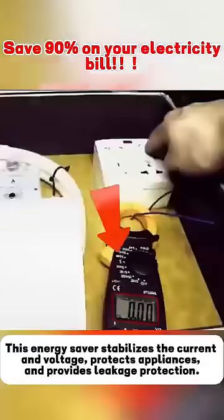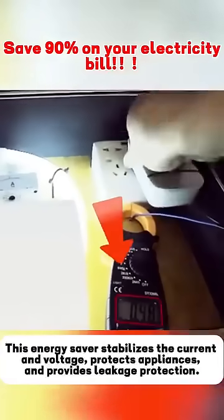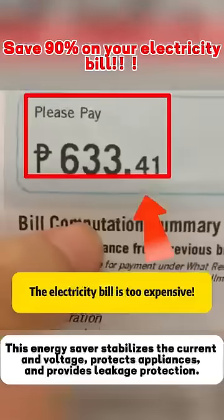Our neighbor did not turn off their air conditioner throughout the entire summer, yet their monthly electric bill was half of ours. It turns out they were using this energy saver.